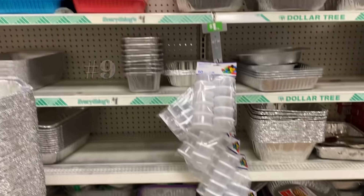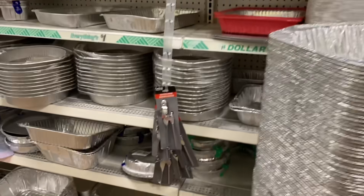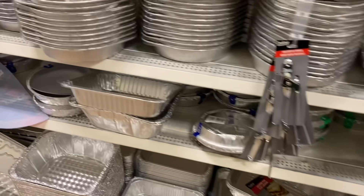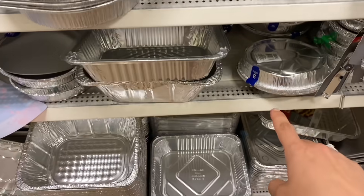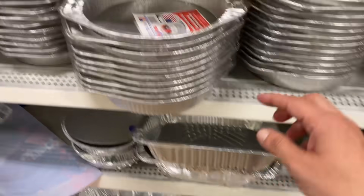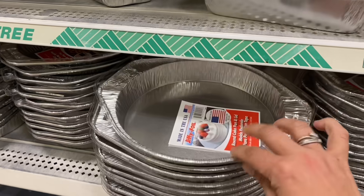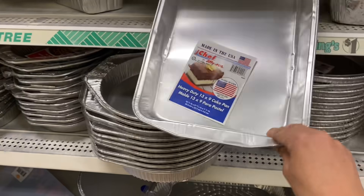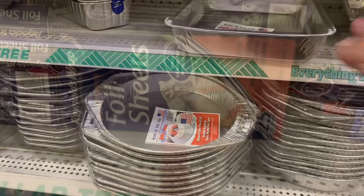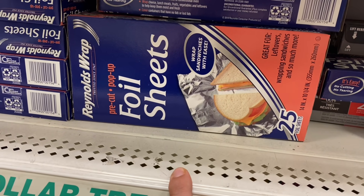Number nine on the list is all of the aluminum disposable pans — you cannot get these for this price anywhere else. They have multi-packs, two-packs, and three-packs. They even have little to-go containers with lids in different sizes that you can give guests for leftovers. You never know what you'll find, like this pan with a lid or this heavy-duty pan right here — all for a dollar.